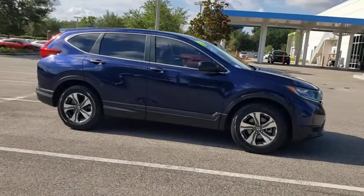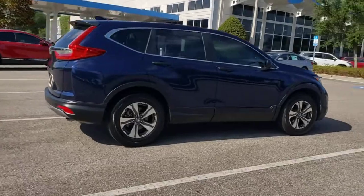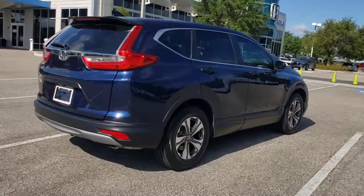Get into the 2019 Honda CR-V. With less than 30,000 miles on the odometer, this vehicle provides excellent value.